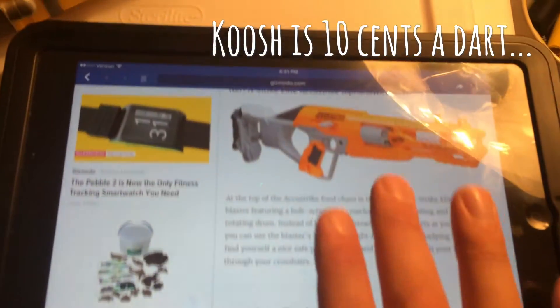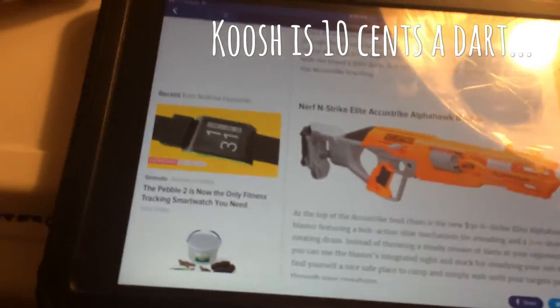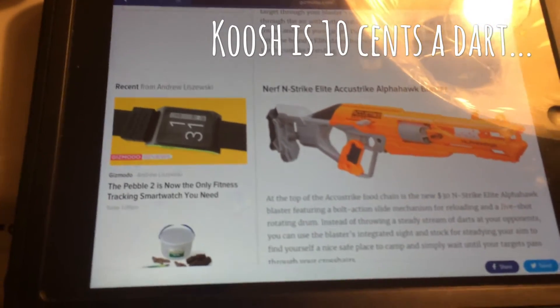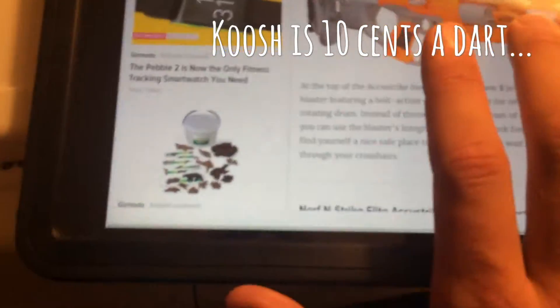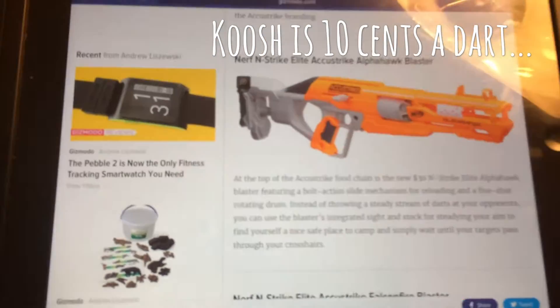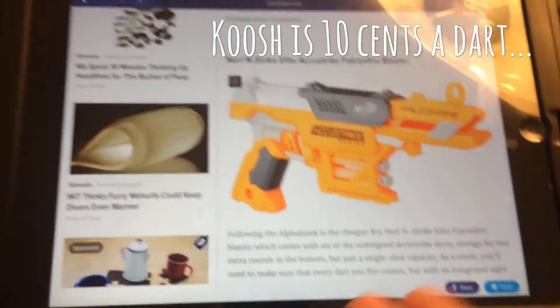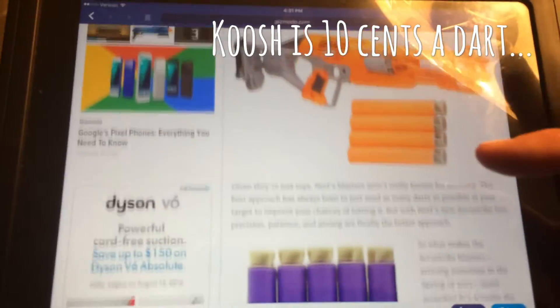I thought I was going to buy the Star Wars blasters, but I thought twice about it — seventy dollars for the more expensive ones just for accessories I already own, and fifty dollars for the ones just for the lights. So you will not be seeing any Star Wars reviews from me unless I can get one on the cheap. Fingers crossed, but probably not.